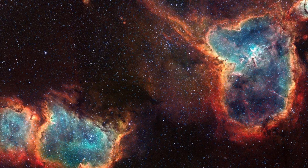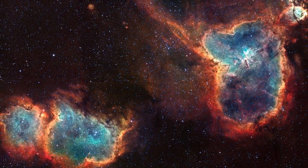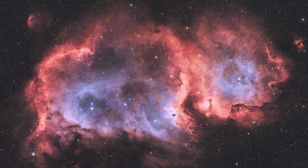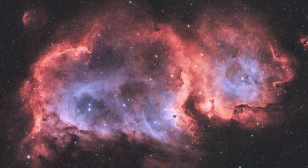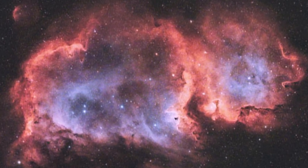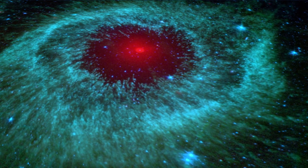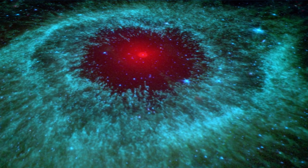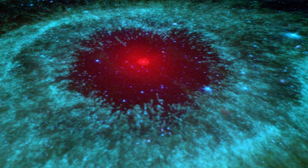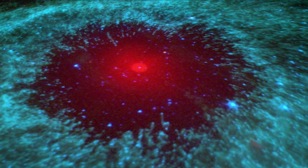Next, the Heart and Soul Nebulae, collectively covering over 580 square light-years, are among the largest known nebulae. Located in the Perseus arm of the Milky Way, they are relatively close to us, offering a fantastic opportunity for detailed study. These nebulae are a bustling hub of star formation, containing numerous young, massive stars. Their importance lies in their role as stellar nurseries, providing astronomers with a laboratory to study the birth and early evolution of stars.